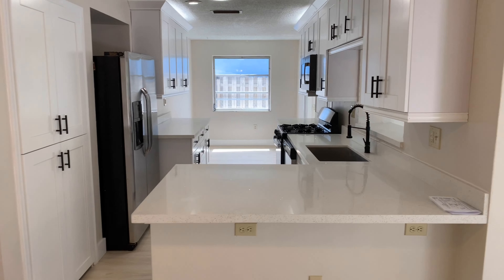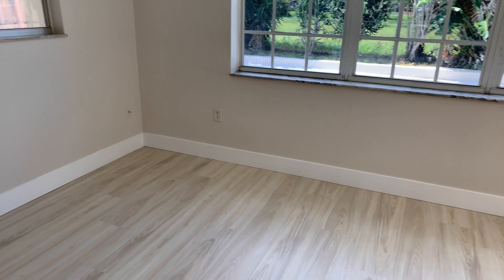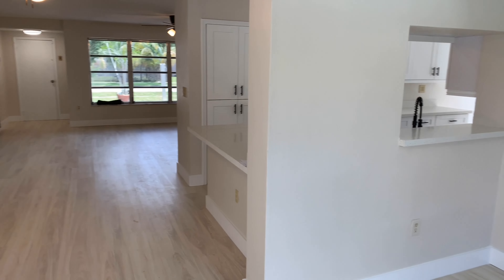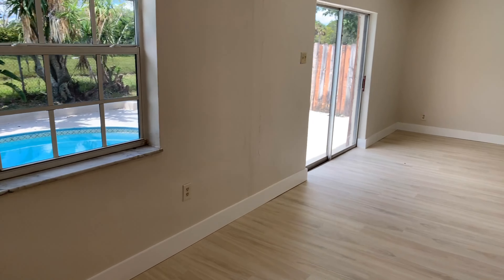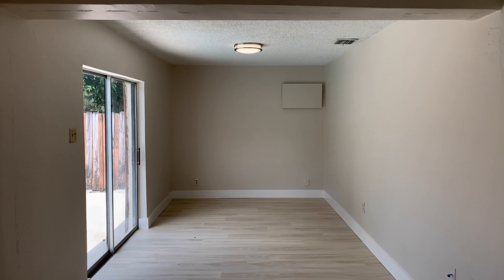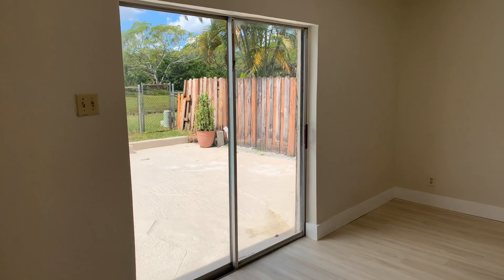Behind everything here we have another space I would call a dining room area — a good space to have a dining room, or maybe an office and living room combo. It's a nice long space, as you can see it goes way down, so there are a lot of different opportunities for you to arrange your new home.